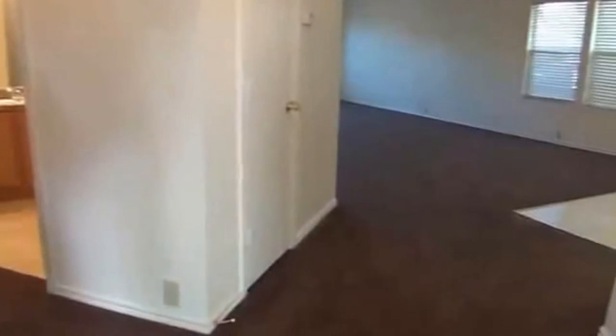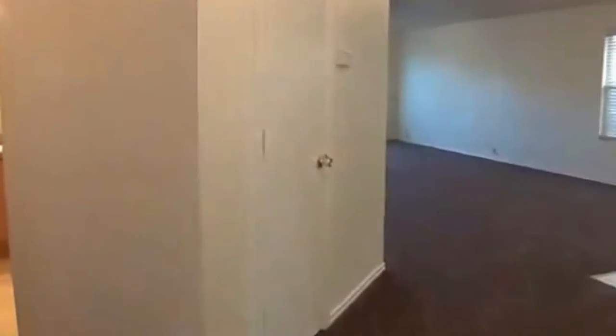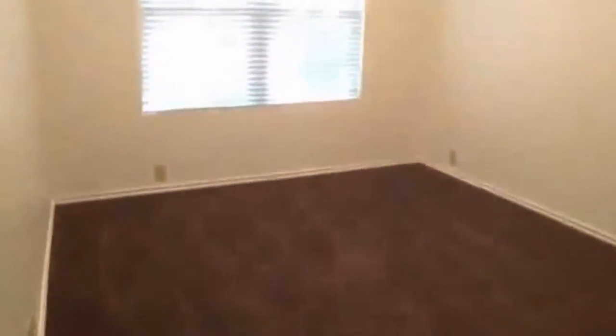Here we have newer carpets installed recently throughout the house, and also the house has fresh paint. Off to the left here, we have the two secondary bedrooms which are split off from the master, so you have additional privacy. Again, you can see the fresh paint throughout the walls. All the walls are neutral. Got blinds on all the windows.